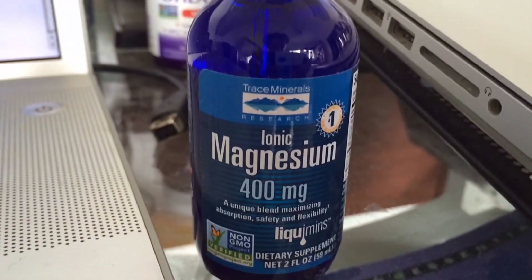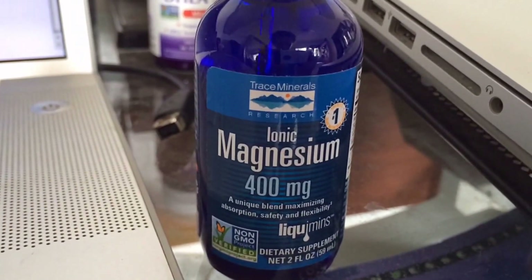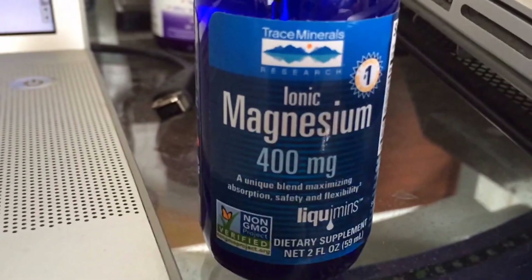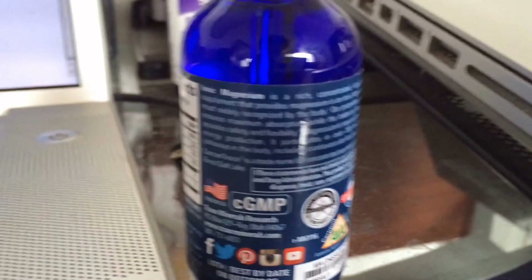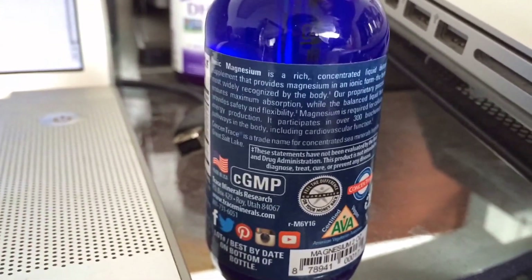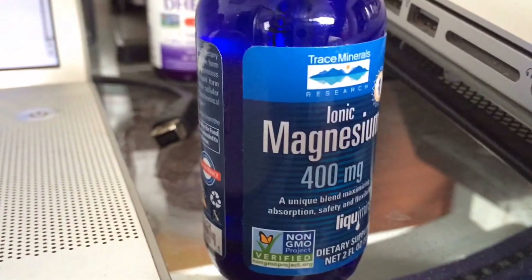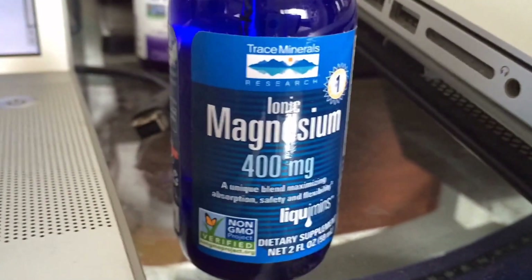Thanks for tuning into the official Elixir Divine YouTube channel. In this video I'm going to talk about the Trace Minerals ionic magnesium supplement. We went to a natural food store because we were looking for a magnesium supplement and decided to try this one. It has good claims and says it contains something like 72 different trace minerals besides the magnesium, and they're not listed on the bottle.